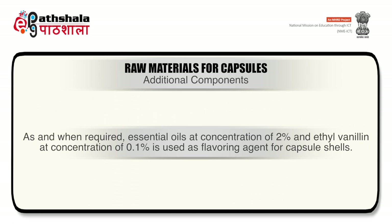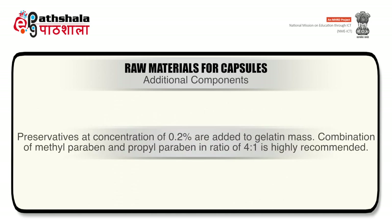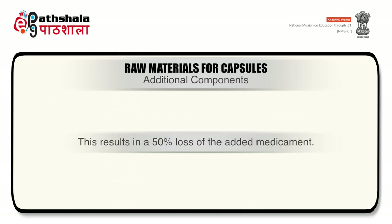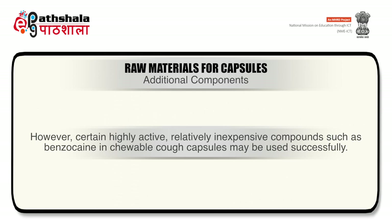Essential oils at 2% concentration or ethyl vanillin at 0.1% are used as flavoring agents for capsule shells. Preservatives at 0.2% are generally added to the gelatin mass; a combination of methylparaben and propylparaben in a 4:1 ratio is highly recommended. Addition of medicaments to the gelatin mass is generally not recommended for economic reasons, since only 50% of the gelatin mass is incorporated into the capsules, resulting in 50% loss. However, certain highly active, relatively inexpensive compounds such as benzocaine in chewable capsules may be used successfully.